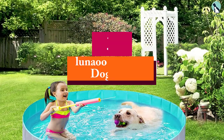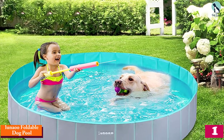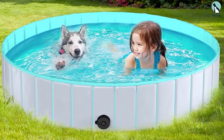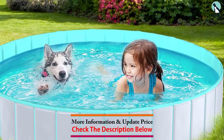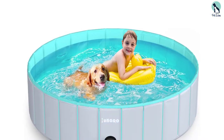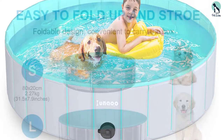And finally, at number one, we have the Lunaw foldable dog pool. Our tester found this pool held up well to a summer full of soak sessions for both her golden retriever and herself. It's available in three sizes and three color combinations, including dark blue and green, dark gray and blue, and light gray and aqua. The sides are made from a heavy fiberboard that's covered in waterproof PVC. The whole thing folds down for storage, so you may want to hang on to the box to store it when the summer swim season comes to an end.